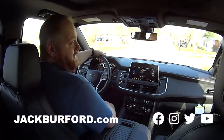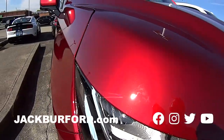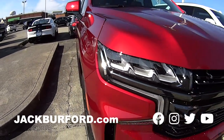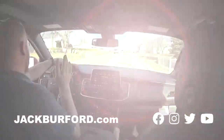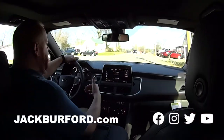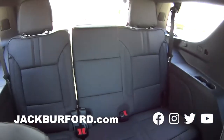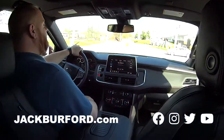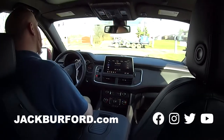Here we are, POV test drive! This is a 2021 RST Tahoe. This color is gorgeous — it's the red metallic. Of course, RST has got the nice wheels on it, leather interior, heated seats. Look at the room in here! You know what RST stands for, right? Really Slick Tahoe — there you go!